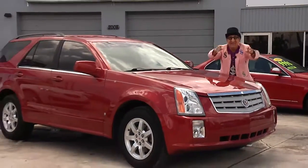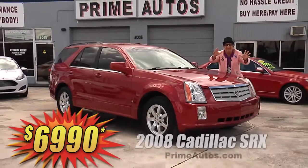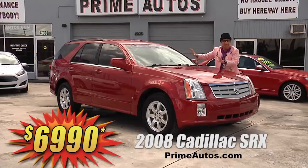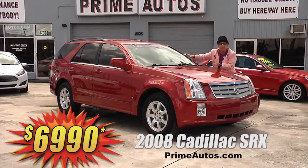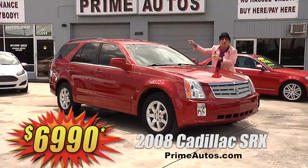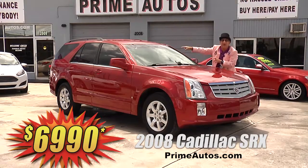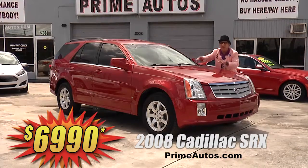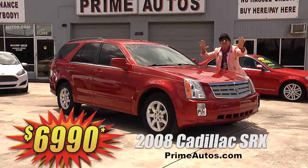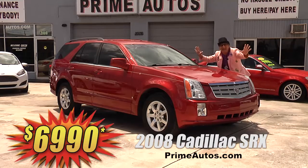Here's another unbelievable Deal Man deal — this extra clean and beautiful red Cadillac SRX premium luxury crossover vehicle. This one is loaded with leather, OnStar, Bose premium sound, power hatch, and so much more. You ain't gonna believe it — it's low, low priced at only $69.90.